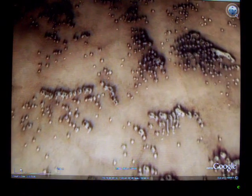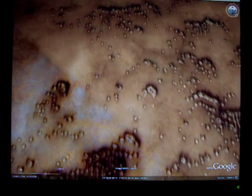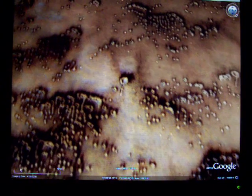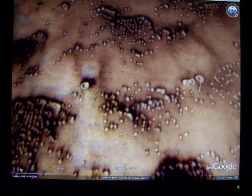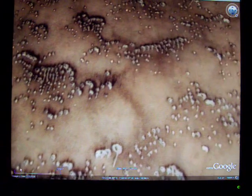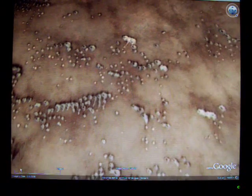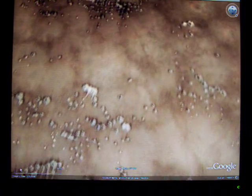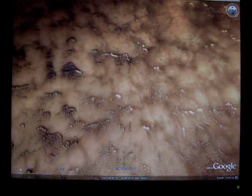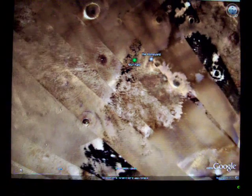That looks like an eagle right there. This would be a great place to come back and explore later. If you're looking for a face or something like that, there's probably a few of those out here. The North has very interesting geology — the whole planet does, but the geology is unique, like weather.